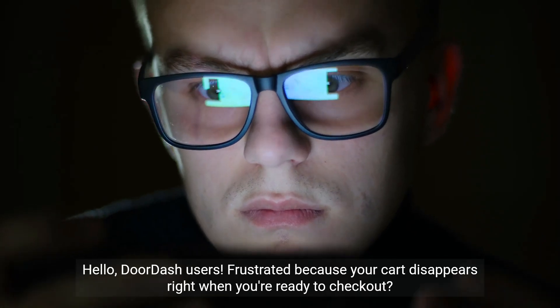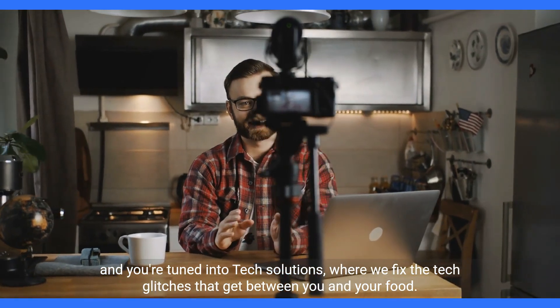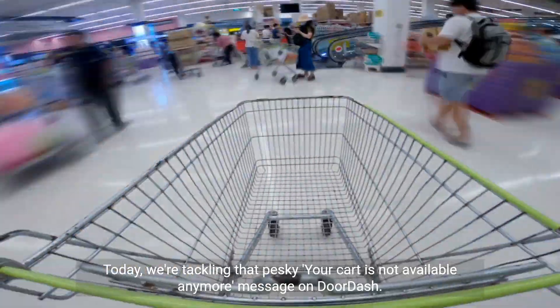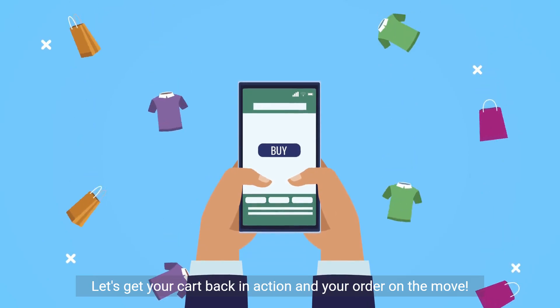Hello DoorDash users frustrated because your cart disappears right when you're ready to check out. You're tuned into Tech Solutions, where we fix the tech glitches that get between you and your food. Today we're tackling that pesky 'your cart is not available anymore' message on DoorDash. Let's get your cart back in action and your order on the move.